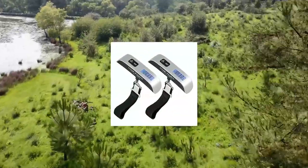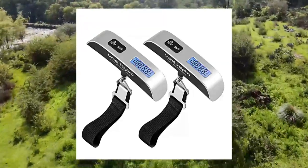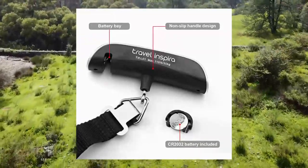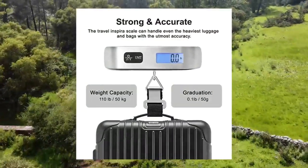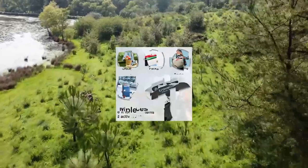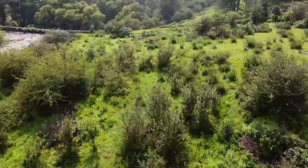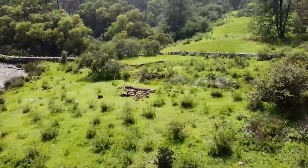Travel Inspira Luggage Scale — Portable Digital Hanging Baggage Scale for Travel. The Travel Inspira Hanging Baggage Scale easily prevents overweight baggage charges, a must-have for traveling. Capacity: 110 lbs. Graduation: 0.1 lbs. Cool backlight LCD display, easy to read in dim light. Rubber paint handle provides a comfort grip when weighing your luggage.